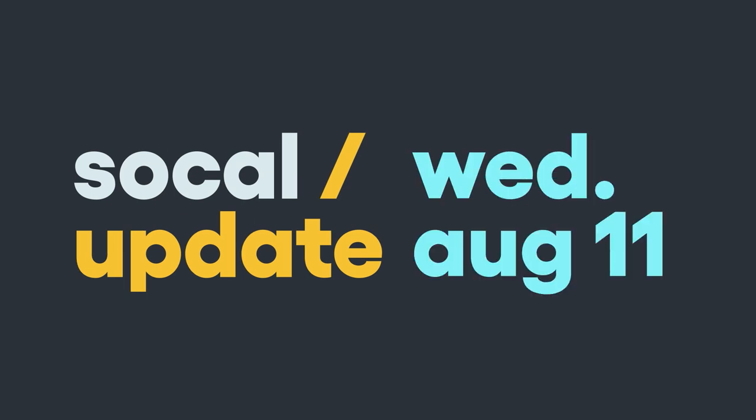This is the SoCal Update. I'm Cara Santa Maria. It's Wednesday, August 11.